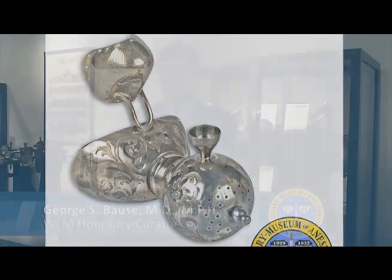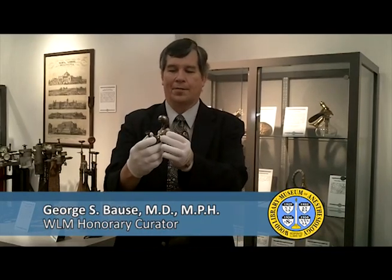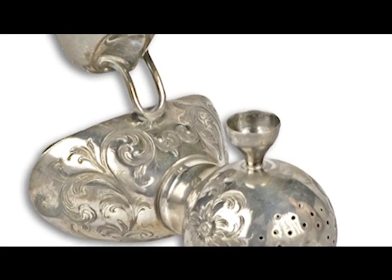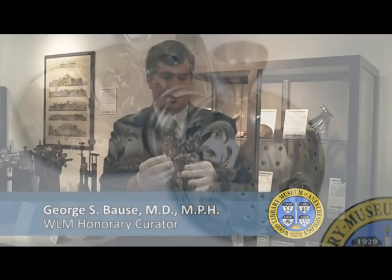The piece is fascinating because, as you can see, it has a spherical component at one end where there's a hidden sponge and where the chloroform would be held in reserve. It has a mouthpiece and there's a nasal occluder here. It's a fascinating piece — just a work of art. It's engraved silver plating, and it's just a remarkable item.